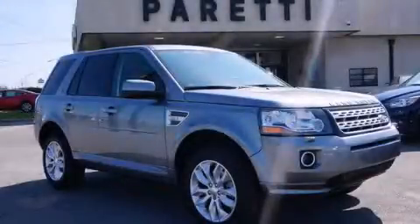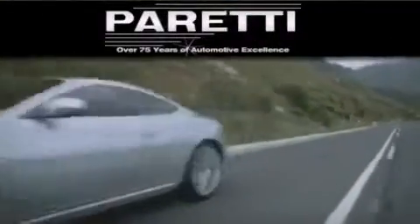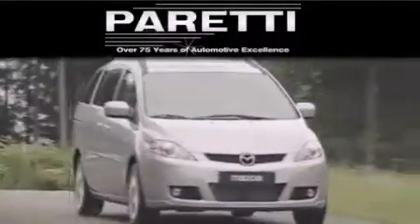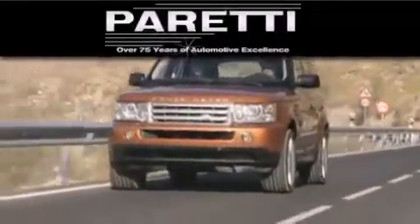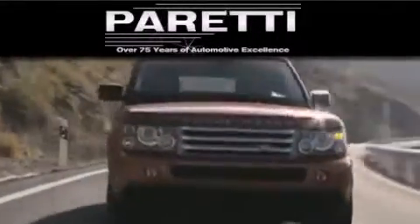Call now to find out how you can own this breathtaking vehicle. The Peretti family of dealerships has been in business for over 75 years. We are a fourth generation dealer and we have two locations to better serve you. Please visit us at 4000 Veterans Boulevard in Metairie or at 11977 Airline Highway in Baton Rouge. Our goal is to exceed all of your expectations to ensure that you'll return for future visits.